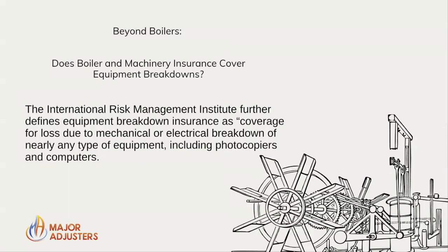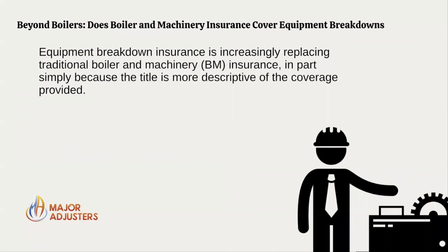The International Risk Management Institute further defines equipment breakdown insurance as coverage for loss due to mechanical or electrical breakdown of nearly any type of equipment, including photocopiers and computers. Equipment breakdown insurance is increasingly replacing traditional boiler and machinery insurance, in part simply because the title is more descriptive for the coverage provided.